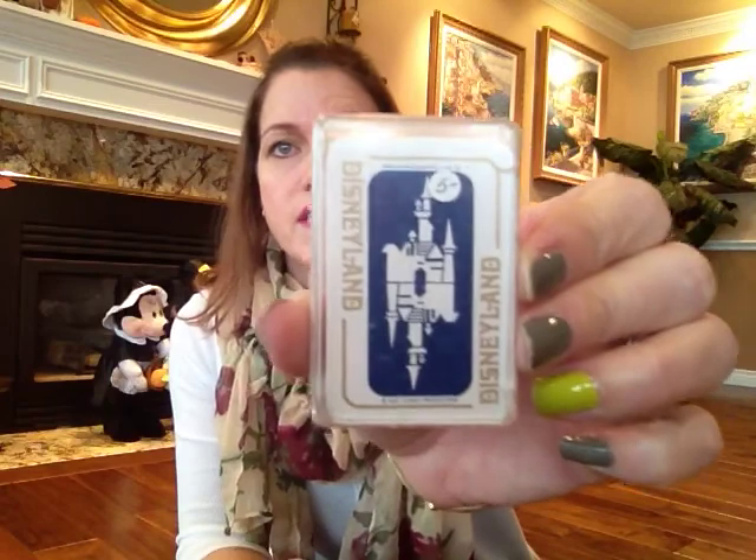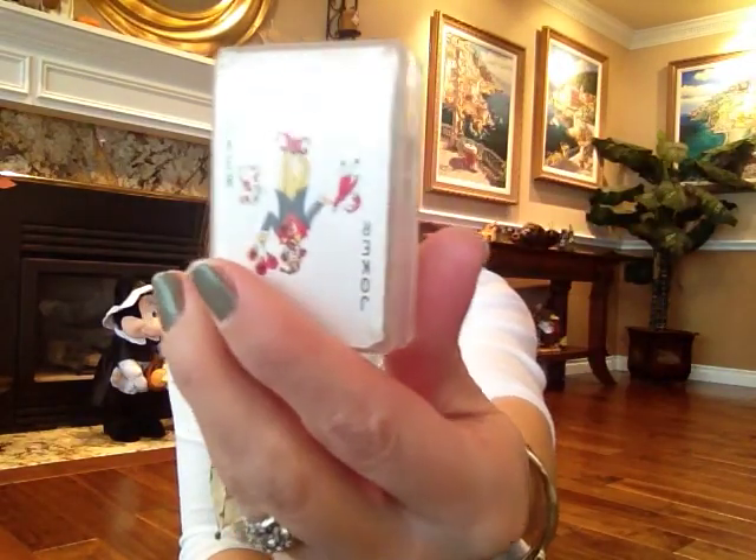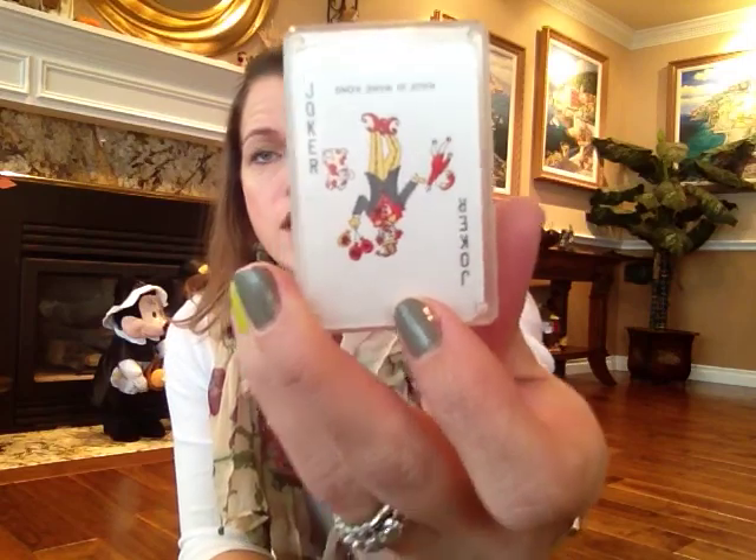I also got these Disneyland playing cards, and this does say Disneyland. They were $5. Little playing cards in a little plastic case that say Disneyland. This is the kind of stuff I used to mostly collect — things that said Disneyland on them — but it's been harder and harder to find, so I've had to branch out a little bit.